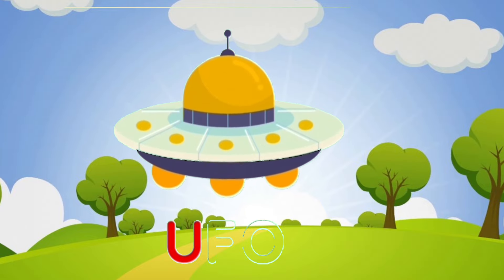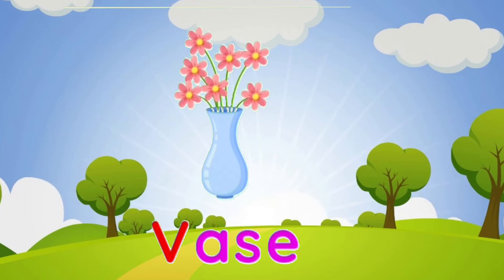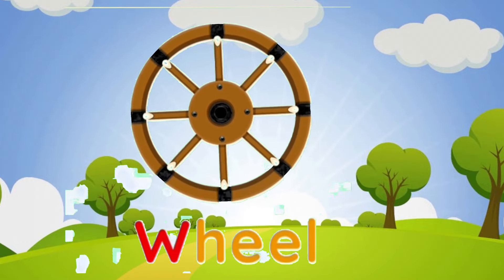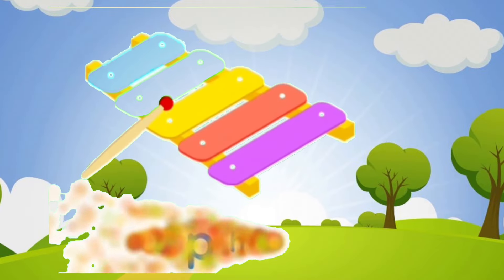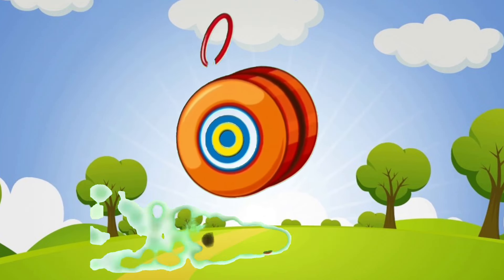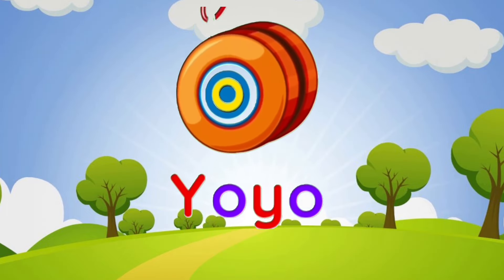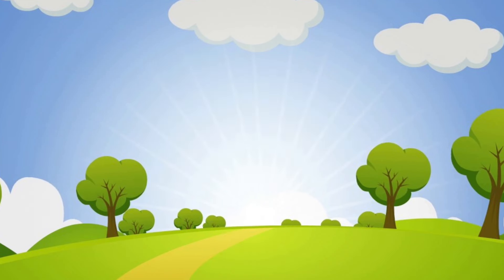U is for ufo. V is for waist. W is for wheel. X is for yellow phone. Y is for yoyo. Z is for ziti.